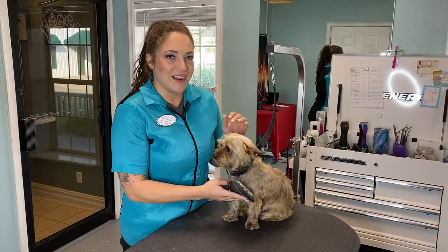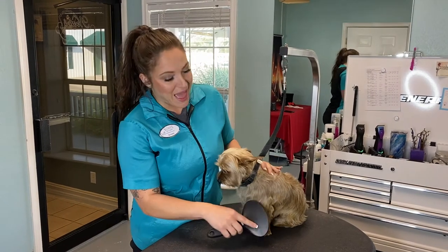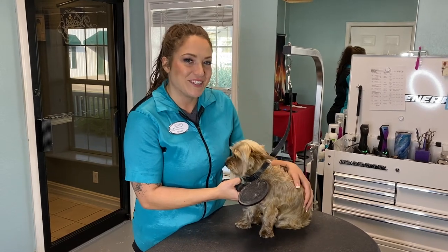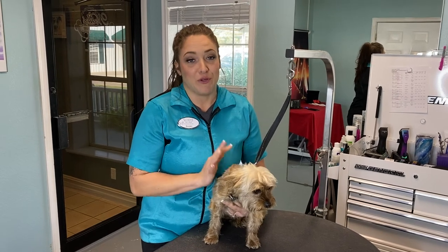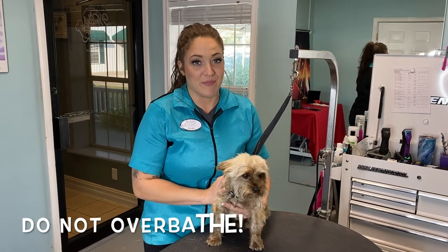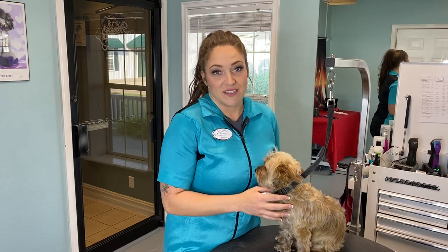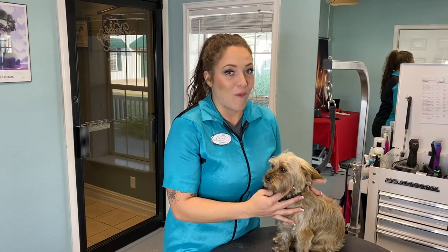Beyond using these products, brushing and combing at home will help. Not only does it keep your dog's coat matt and tangle-free, it will help distribute your dog's oils, acting as a natural moisture barrier. When battling dry and itchy skin, it's really important not to overbathe them, as this can lead to stripping of their natural oils, which causes even further dry and itchy skin, or overproduction of oils, which can leave their coat oily and greasy.